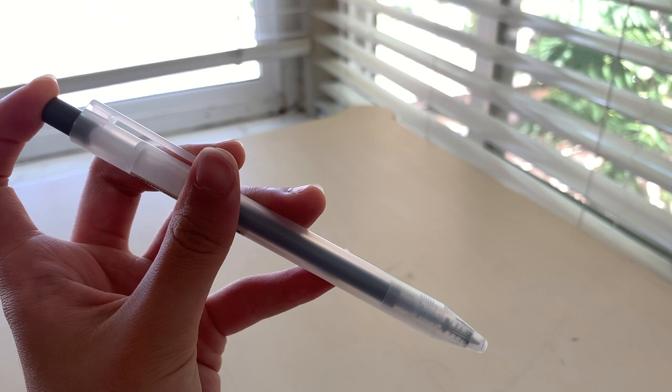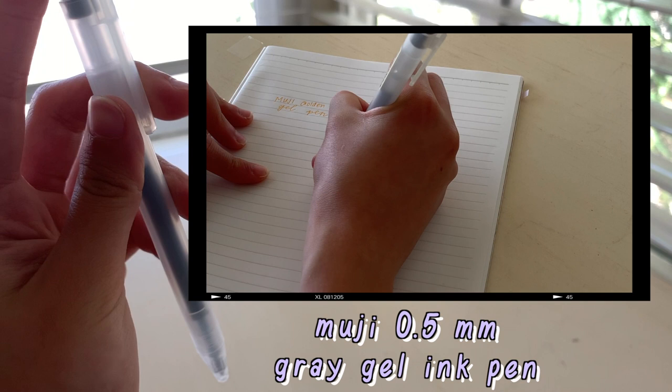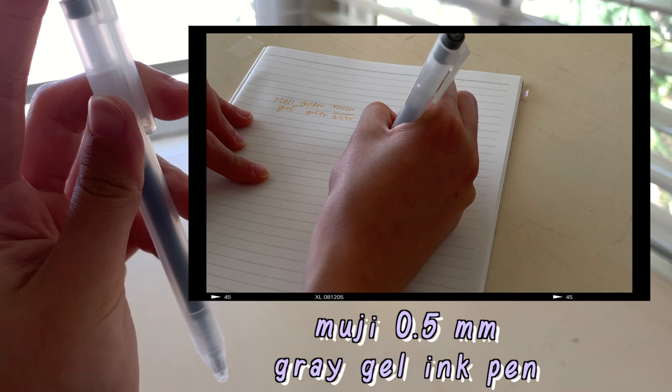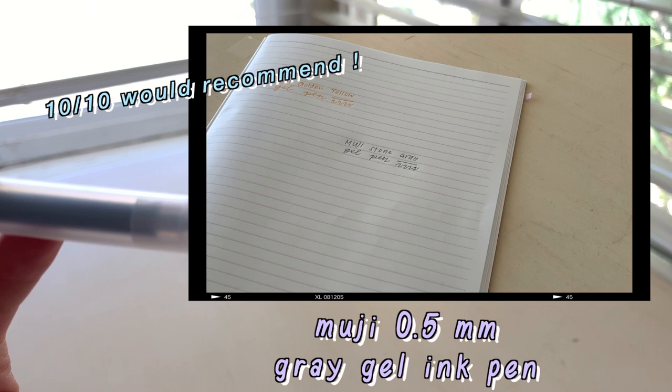The last pen I got is the same design as the previous pen except it's in gray. When I saw it at the store I really liked the color, even though it's just an average gray pen. It's really nice for writing subheaders or subtitles in my notes, and I like how it's a little more mild and chill compared to black. I would definitely recommend these new Muji pens.